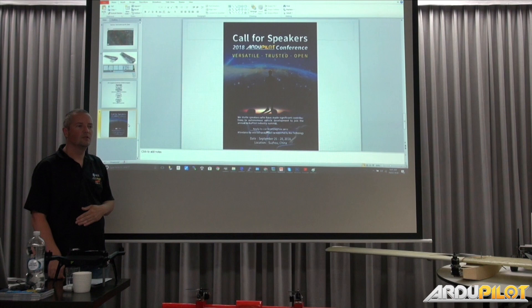This is an ArduPilot-specific conference, whereas the Shenzhen event is an industry conference where ArduPilot has a big piece. About 540 people attended last year, which was great for a first conference. We should probably measure our success by the outcome — not so much by the number of people, but by how many new developers, companies, or partners we get involved.